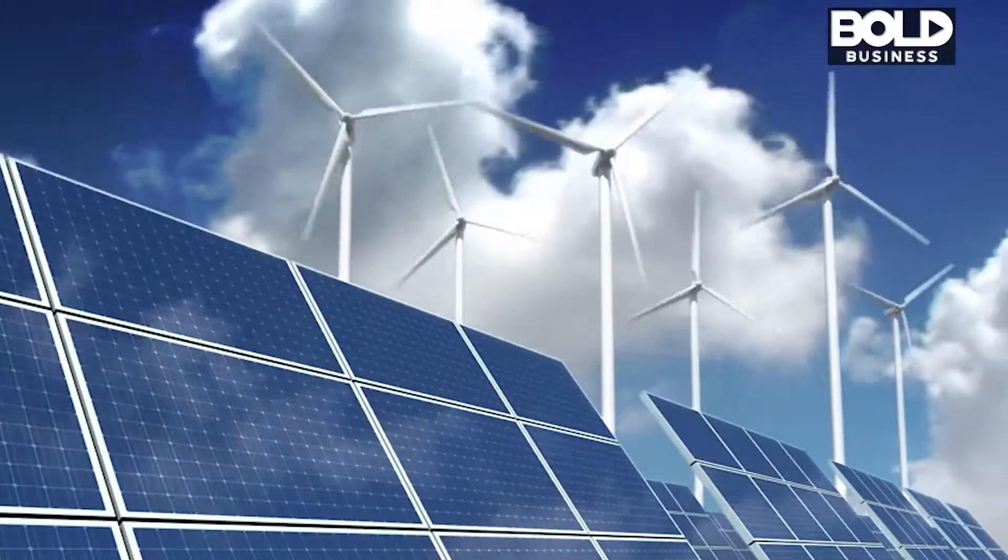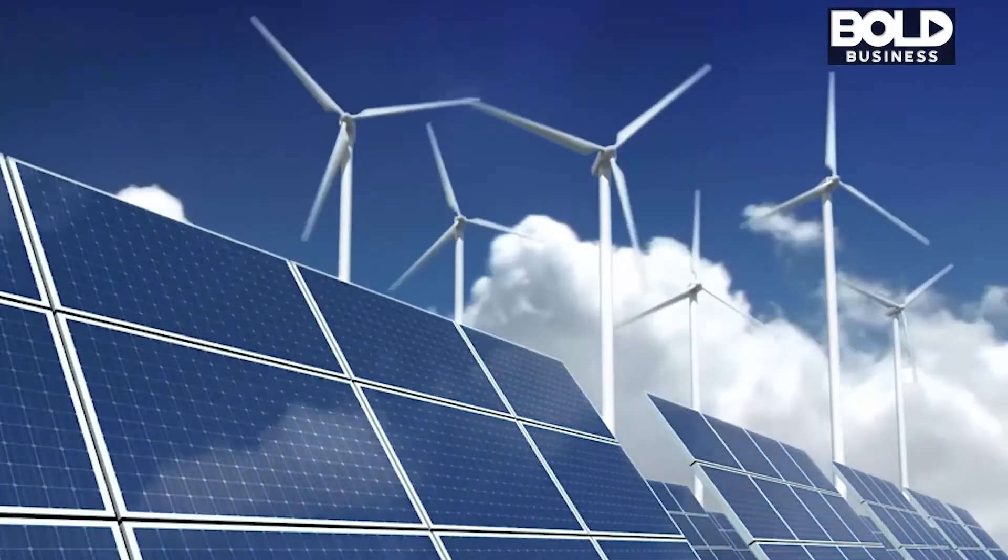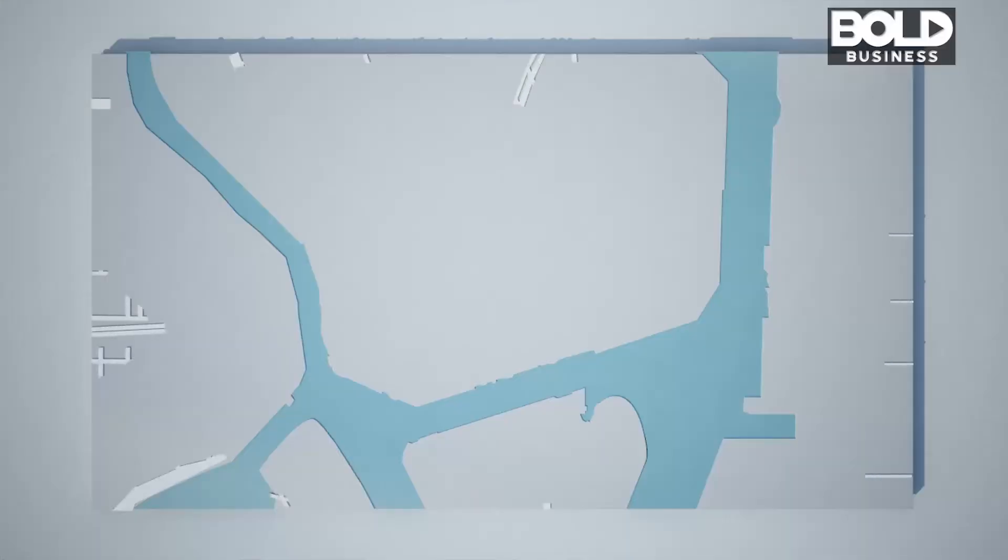The wind energy market is very much like the solar market in a number of ways. Many areas of Florida have low wind and are sunny — they should use solar. About 30% or more of the United States is appropriate for wind turbines, and what's interesting is that wind and solar are not competitive with each other but actually synergistic.